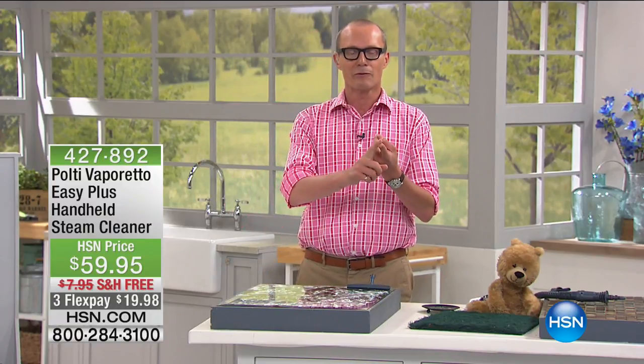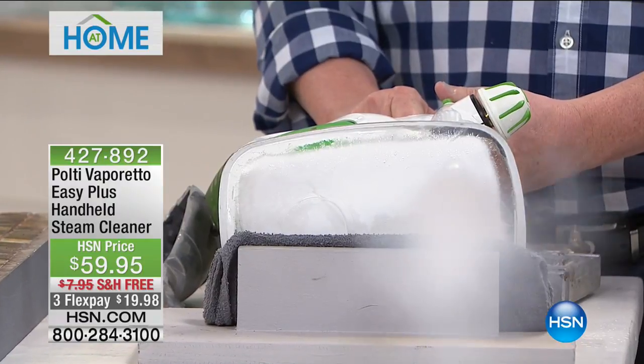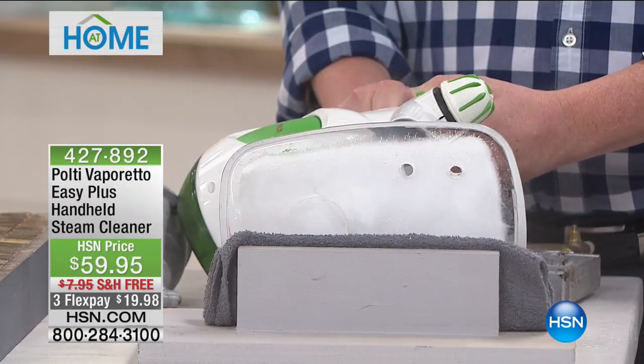Welcome back to HSN. My name is Jeff Cowell. We're going to start off by cleaning your home the healthy way — every surface where you prep your food, eat your food, where you sleep, for you, your loved ones, your pets. I'm talking about the power of steam — the godfather of steam, Franco Palti, who started this in the late 1970s. We have a handheld device that weighs just on four pounds.